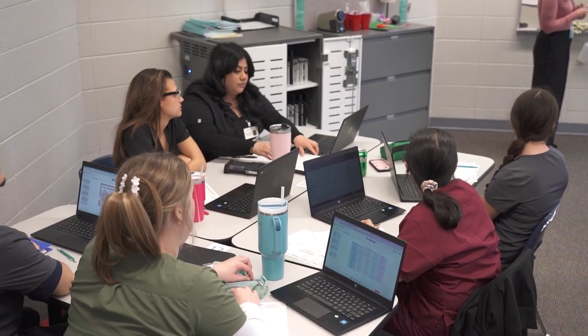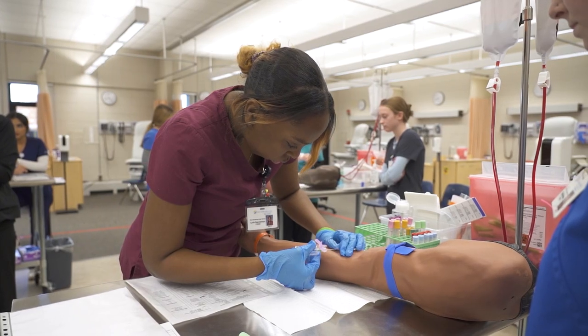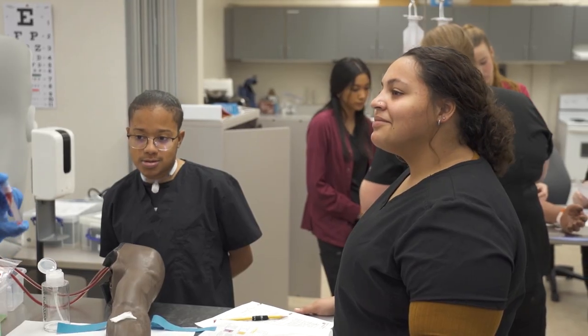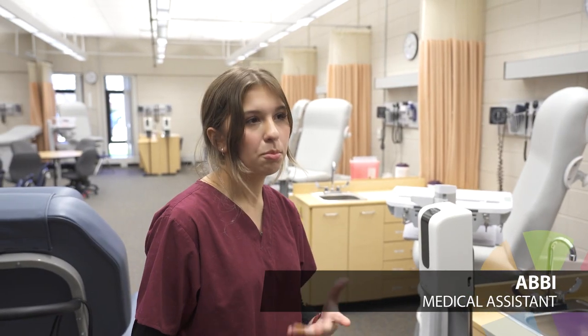Becoming a certified clinical medical assistant through the National Health Association opens so many doors for career opportunities, and getting this certification can equal academic credit at some colleges too. Medical assistants can work in a lot of different places, like a family practice, a medical office, or they can work in the hospital as well.